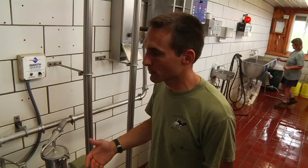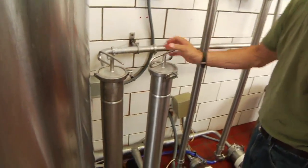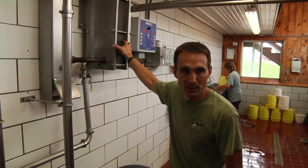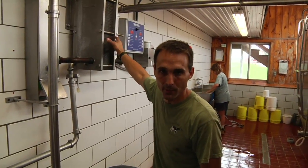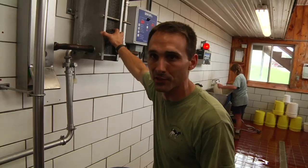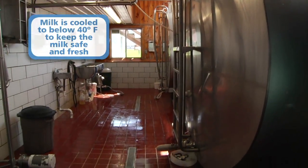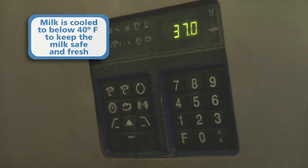As the milk is harvested from the cows, it comes into the milk room, where it starts in a vertical tank. It's then pumped through two filters and transferred into a plate cooler, which takes the milk from 100 degrees down to about 60 degrees instantly, then goes right to the storage tanks where the final cooling process takes place.